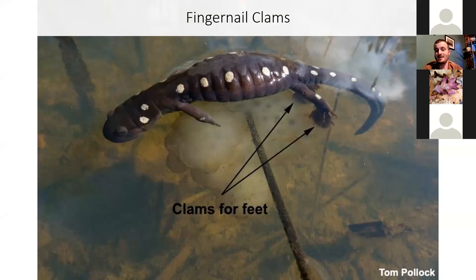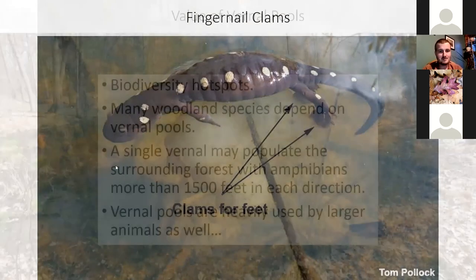That Jefferson salamander had been on land underground for about 11 months. That clam was on its feet the entire time. And then it goes back to the water and has the clam with it still. Very, very remarkable. Clams for feet.